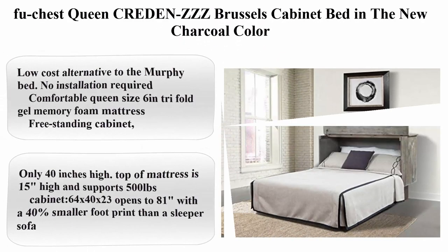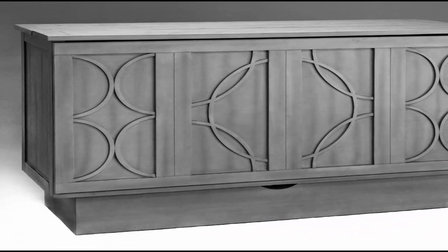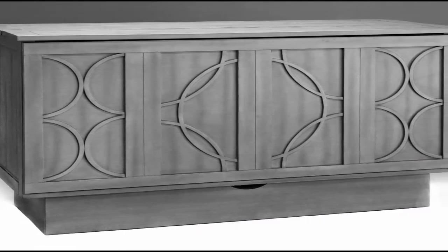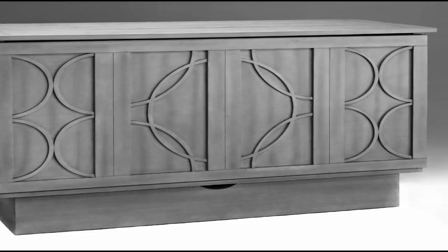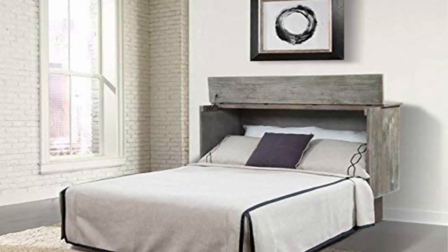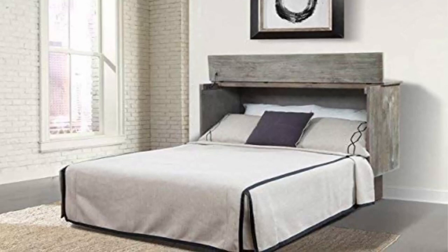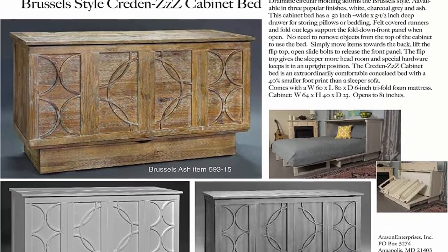Top 3: Food Chest Queen Brussels Cabinet Bed in the new charcoal color. A low-cost alternative to the Murphy bed with no installation required. Includes a comfortable queen-size 6-inch Tri-Fold Gel Memory Foam Mattress. Freestanding cabinet — no need to bolt to floor or walls. Only 40 inches high. Top of mattress is 15 inches high and supports 500 pounds. Cabinet dimensions: 64 x 40 x 23 inches, opens to 81 inches, with a 40% smaller footprint than a sleeper sofa.